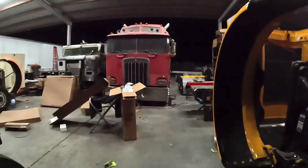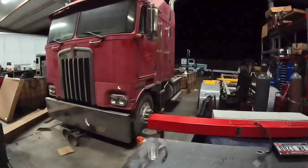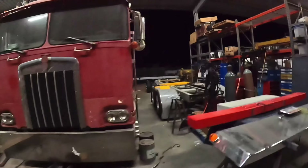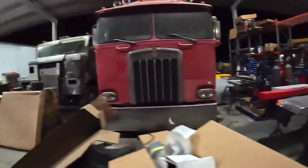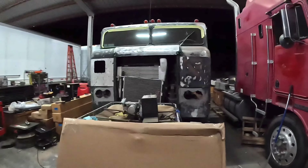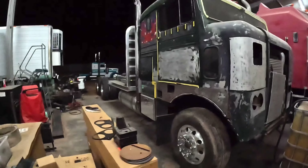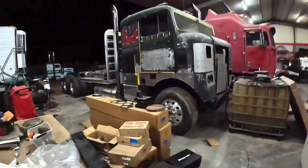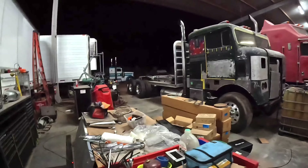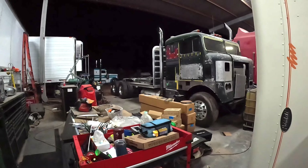We got this K100 here getting a full build — a low-leaf rear suspension on it, it's like a 280-inch wheelbase. That one's for down the road. I believe it's a '57 or '58 bullnose Kenworth getting a full paint — it's already stretched, it's on a late-model chassis. Got a little hay truck out there in the background waiting for interior, and we got a couple bare chassis for full builds. We got a lot of projects.